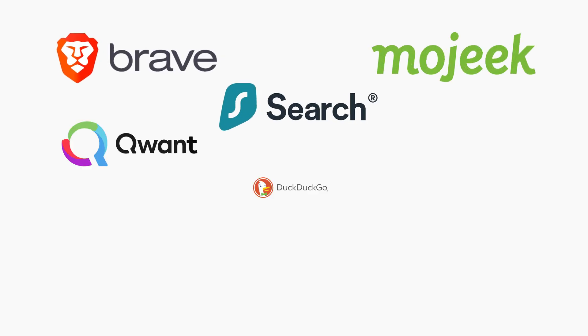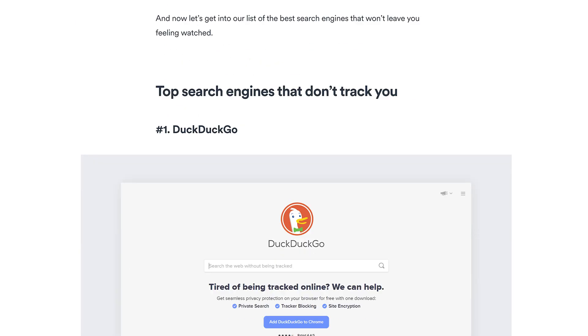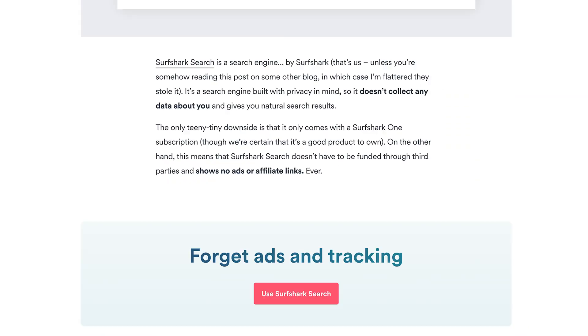I like to treat the free ones as a sort of trial, so you can check if you like it or not. Then afterwards, if you like the experience, switching to a paid one is highly recommended. You might be wondering which search engine you should try — check out the link in the description below, which will take you to our blog post listing the top nine free and paid search engines.